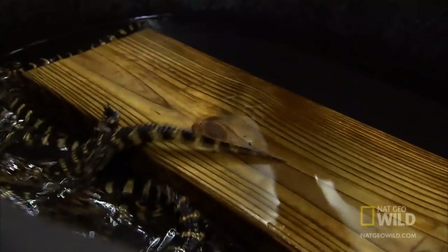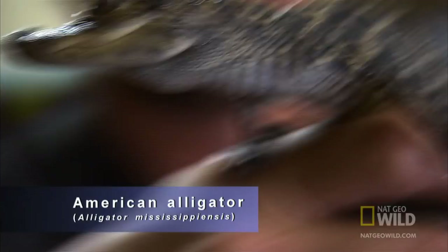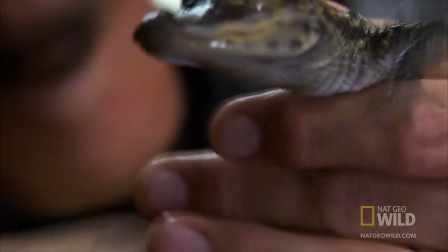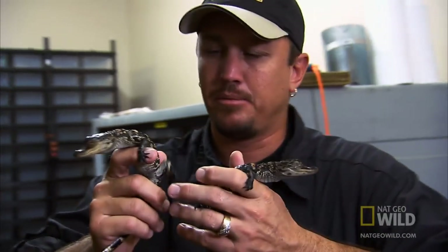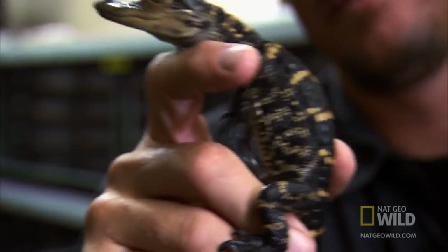Welcome to your nice warm bath. They've been around for millions of years — they were around when the dinosaurs were here. They're virtually unchanged; they're the closest thing to living dinosaurs that we have. Just like everything, people like the cute little babies, but then they don't know what to do with them when they get 10, 12 feet long.